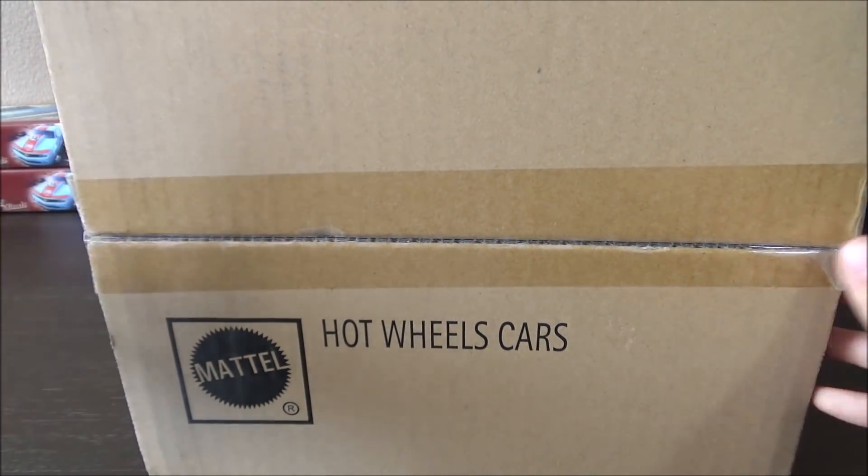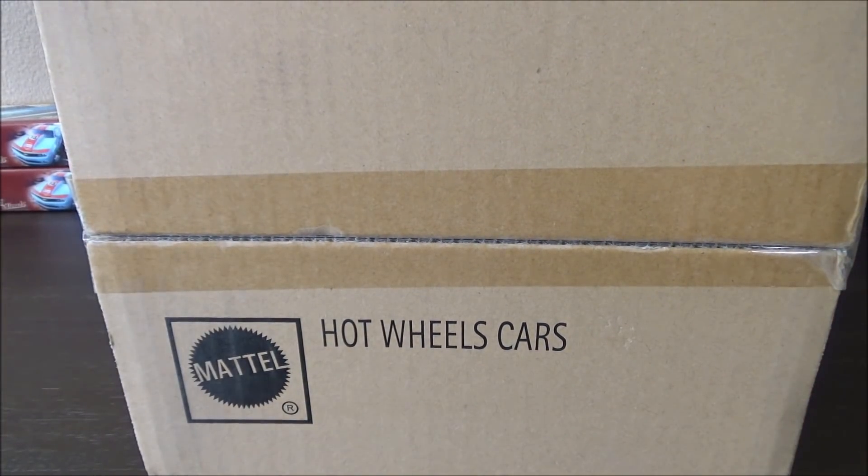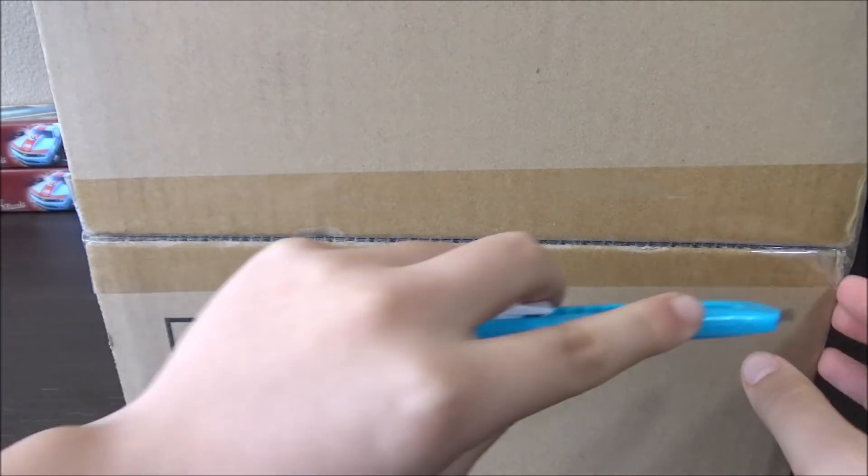The super for this case should be the Time Machine, and the regular Treasure Hunt is the Honda Monkey.